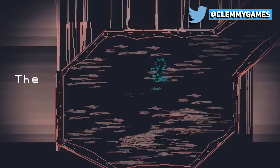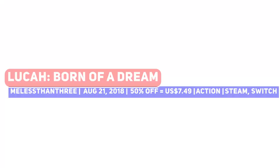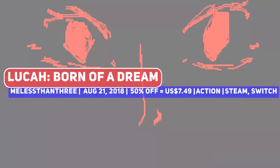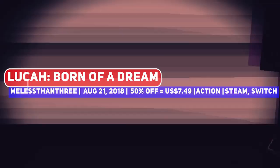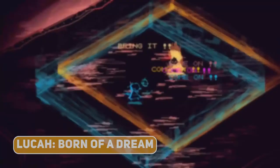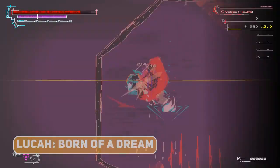This one was a favourite of mine in 2018, since the hauntingly beautiful action game Luka Born of a Dream has you navigating a surreal nightmare where you must seek salvation. I love the art style which is very unique, almost like something drawn with chalk, and with the in-depth combat system that requires you to manage attack mantras, familiars, virtues and more — resulting in, I quote, beautiful violence.